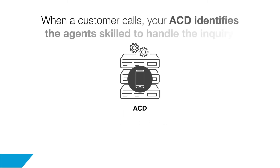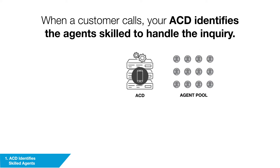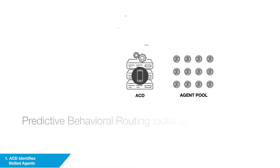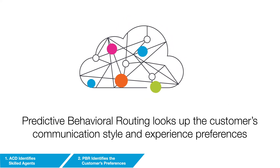The process begins when a customer calls a contact center. The ACD receives the call and identifies the agents skilled to handle the inquiry. Next, predictive behavioral routing instantly looks up the customer's communication style and experience preferences from its proprietary behavioral database.